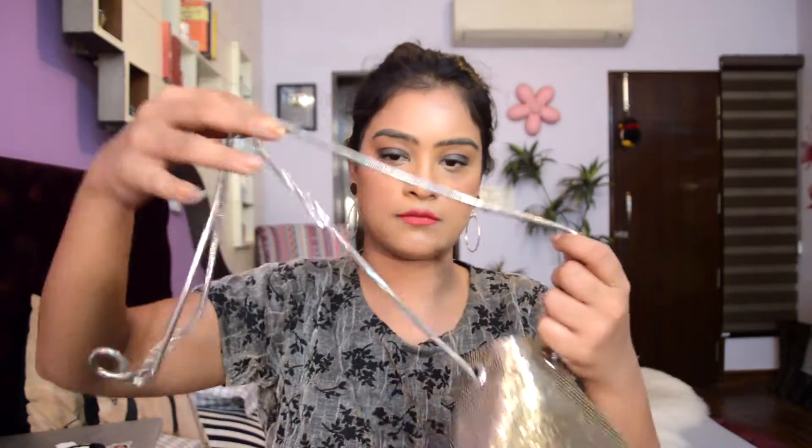Then I also got this sling purse for myself. It's so fancy — I love the sequins and golden work on it. The only downside is that it's open with no zip, so it's like a bucket purse. You can wear it as a crossbody bag or a straight sling. I really like the work — it's very chic and I think it will go with both western and ethnic wear. This one is priced at 350 baht.